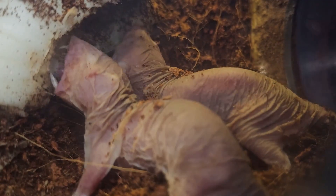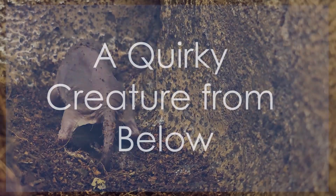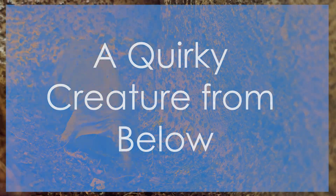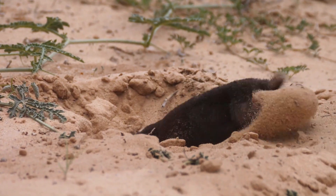Welcome back to Wild Wisdom. Here are some interesting facts about a nearly unknown animal. Have you ever seen an animal that looks like it was assembled using spare parts? That's the naked mole rat.